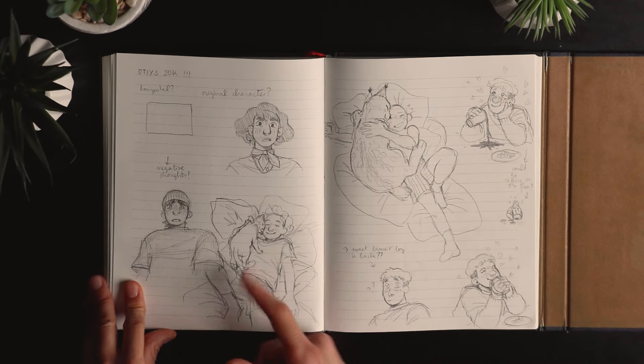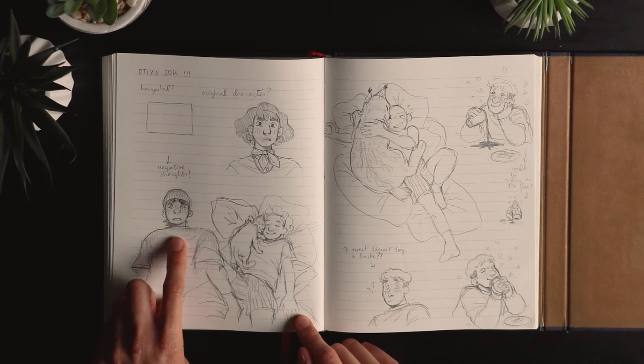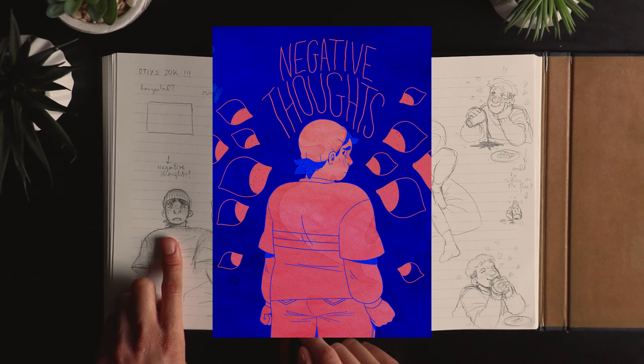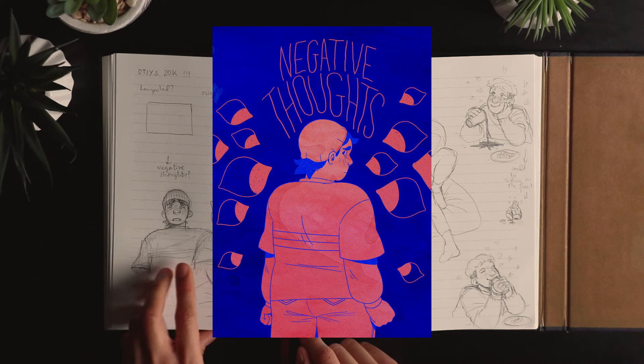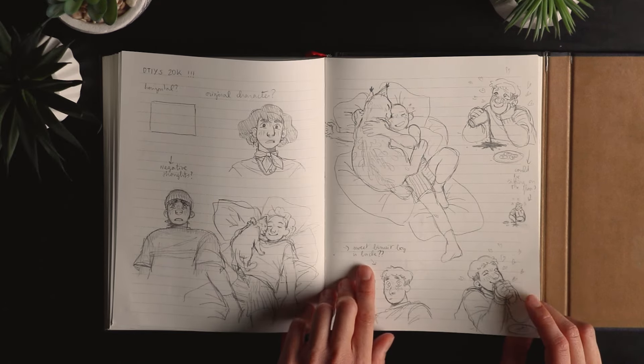That's me with my cat — probably Flora because Crème isn't as cuddly. And that's my character for the small video game I made for an exam at school. There's a video on my channel where I do a playthrough of it if you want to watch — I'll put the link in the description.